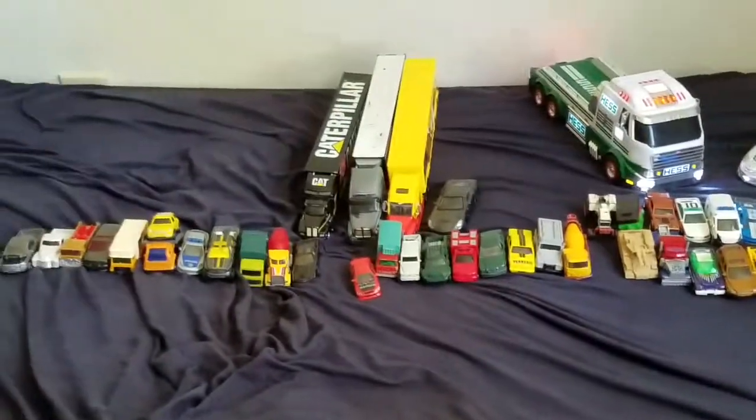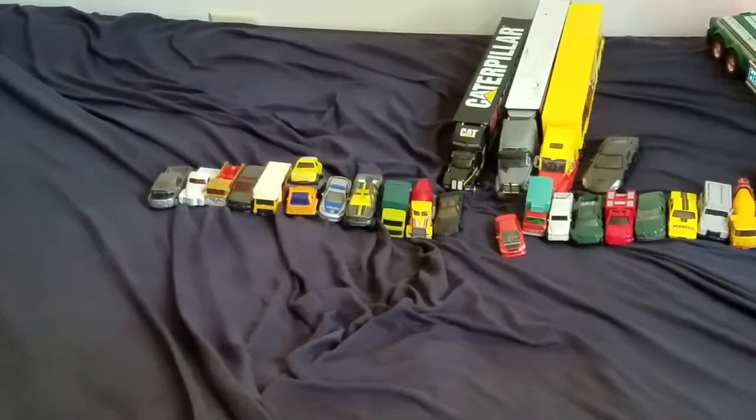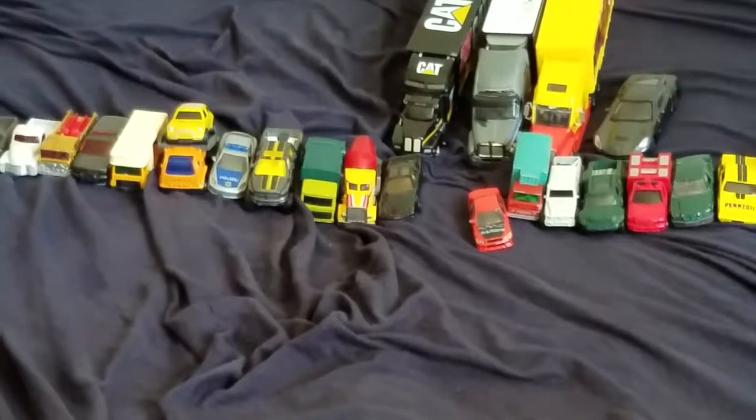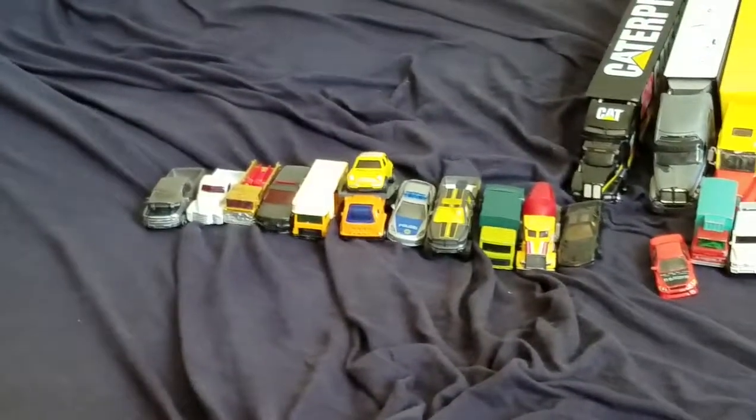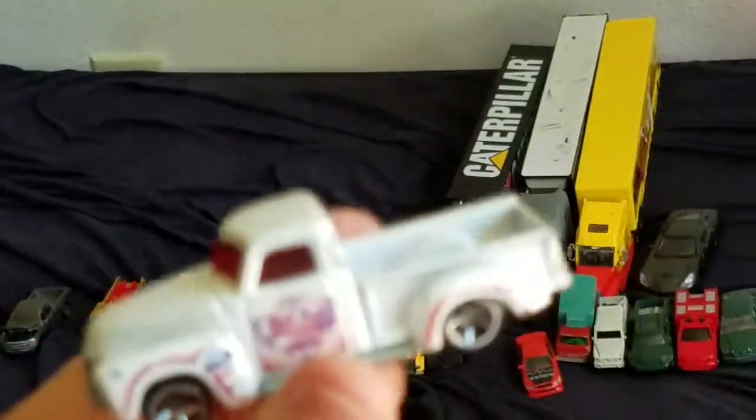Got three old semis parked next to each other, got a new tow truck with an old Mini Cooper on it of course. That's my new old pickup up there — I believe it's a '52 Seville. Yep, it's a '52 Seville pickup.